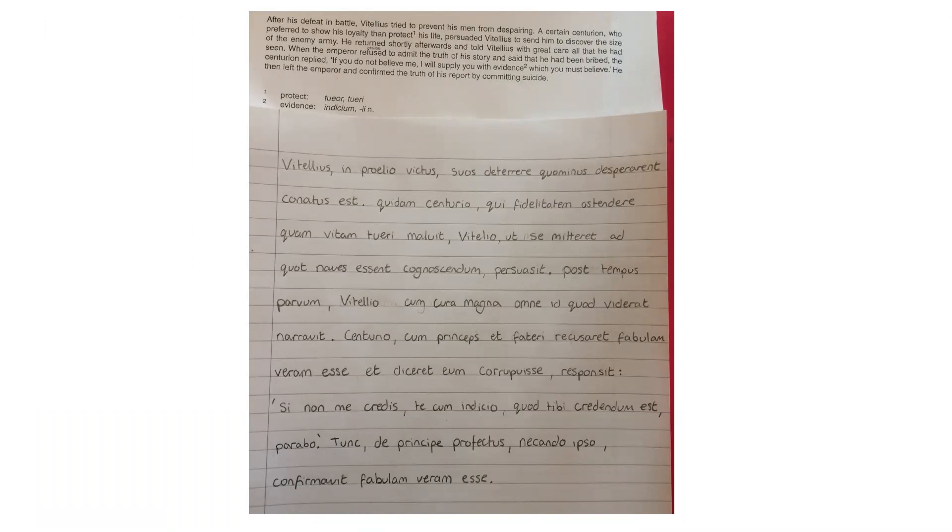Hi, I'm Emily. I studied biology and chemistry along with A-level Latin, and I'm now studying biochemistry at the University of Birmingham.